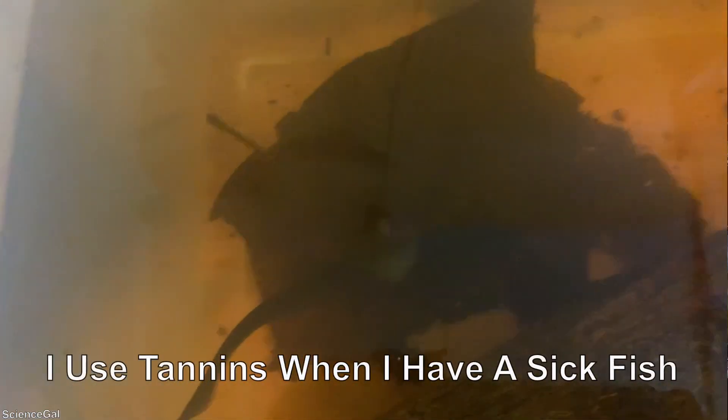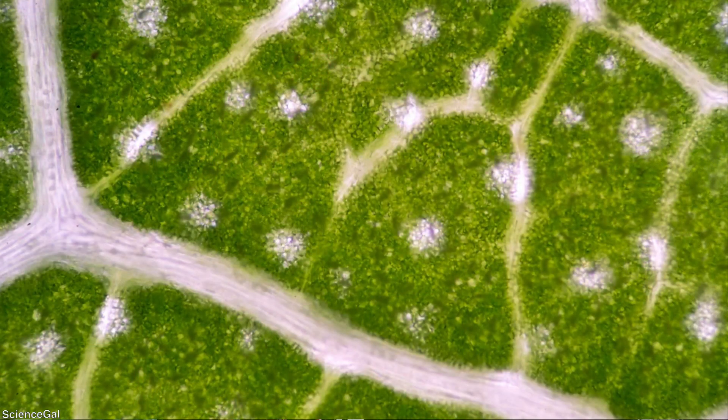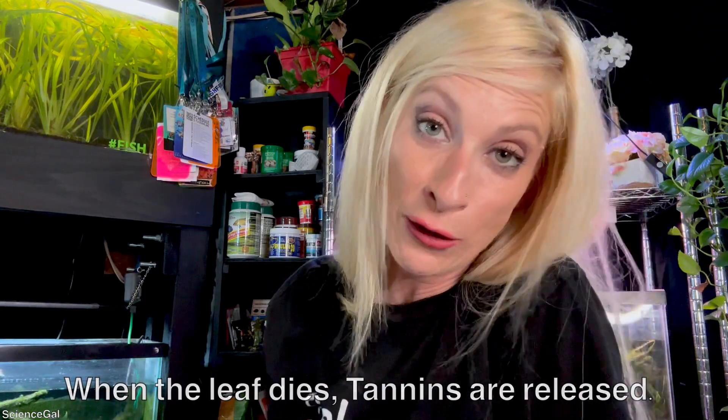If you come across something like fin rot, adding botanicals to your tank can be very beneficial. If you think back to plant biology in school, you might remember inside the plant there are tiny little circles called vacuoles. These vacuoles are tiny storage bubbles that help hold on to things to protect the plant, or they help keep things sealed off — like denaturing proteins — so the tannins don't actively hurt or kill the plant.